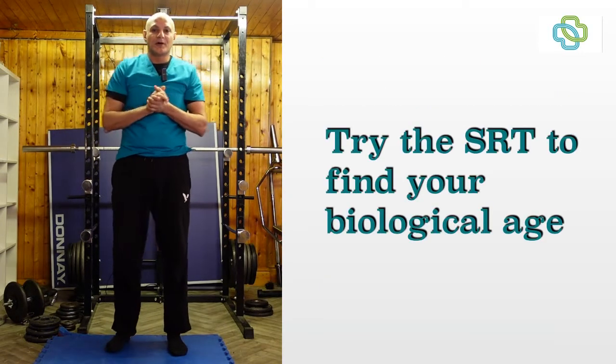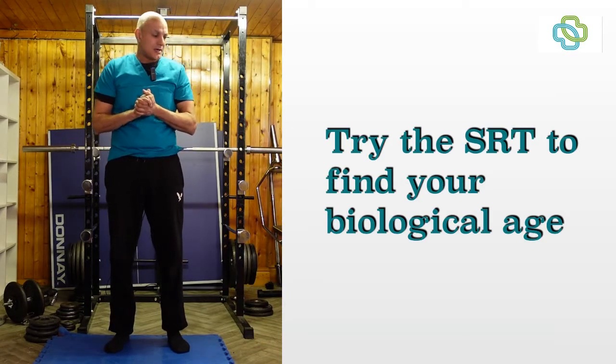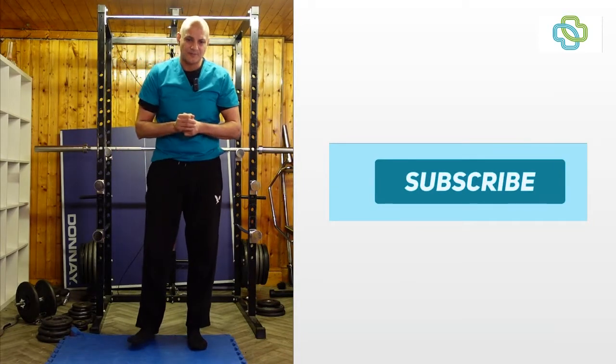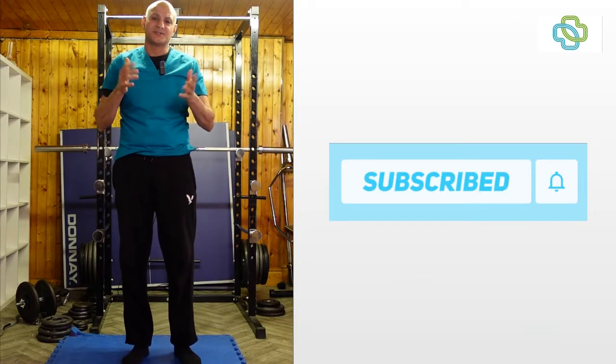So if you want to know your biological age, try the sitting rising test. Make sure you're in a safe environment — a matted floor somewhere soft, barefoot — and see what your scores are. If you like the video give us a thumbs up. If you haven't done so already please subscribe, and thanks for watching. See you next time.